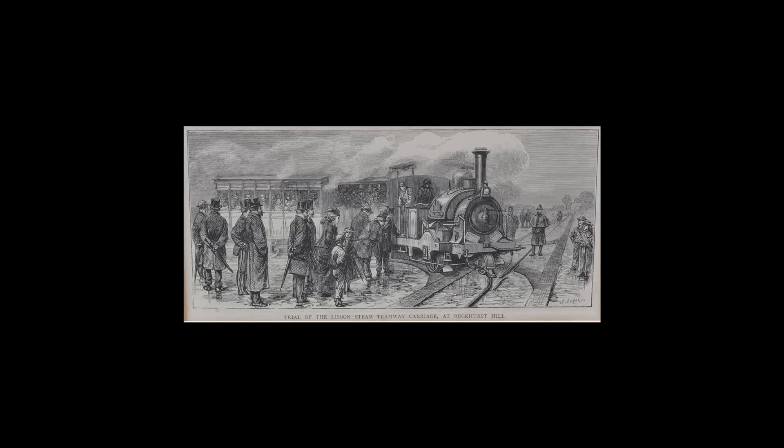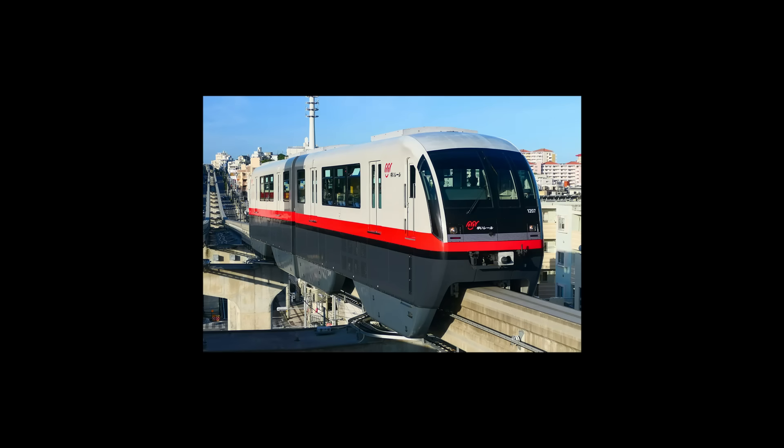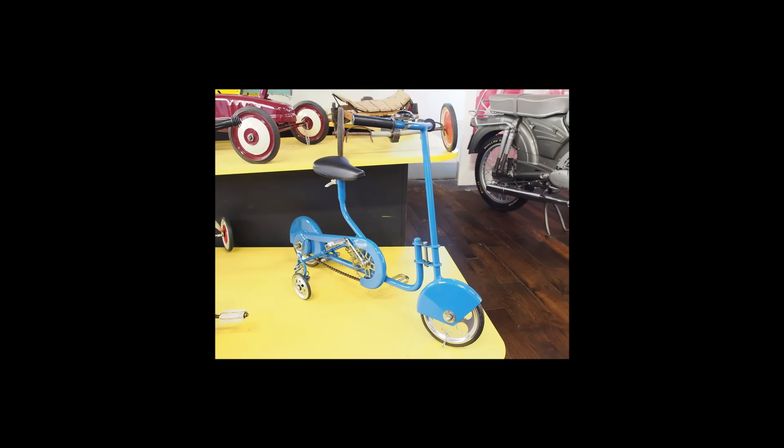The greatest problem most monorail designs need to overcome is balance. Having only one rail to work with makes it tricky to come up with a stable vehicle, as either the rolling stock needs to be over-engineered to keep it upright, or the rail needs to be bigger to allow the vehicle to gain better purchase. Both of these methods, however, have their drawbacks, which is why one engineer came up with a much more simple solution: just give them stabilizers.